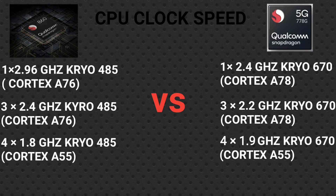Now let's talk about the core configuration for both chipsets. Both use a tri-cluster design. For the Qualcomm Snapdragon 860, the first cluster is a single prime core at 2.96 GHz — Kryo 485, based on the Cortex-A76. This prime core offers high single-core performance and higher cache memory.